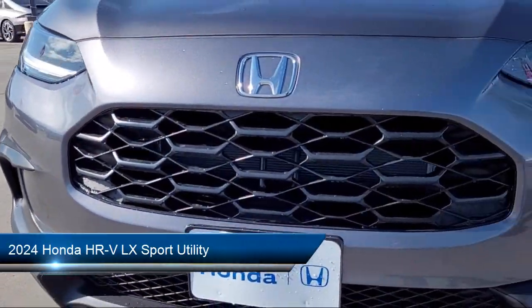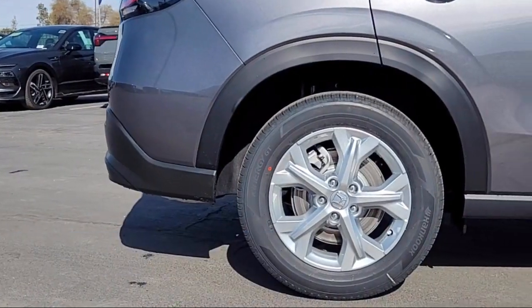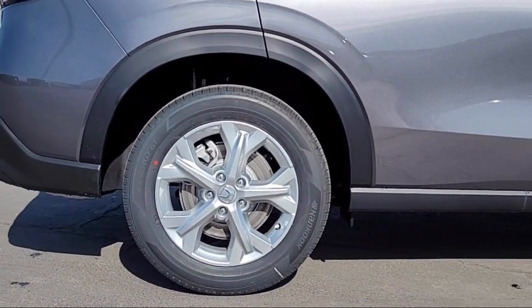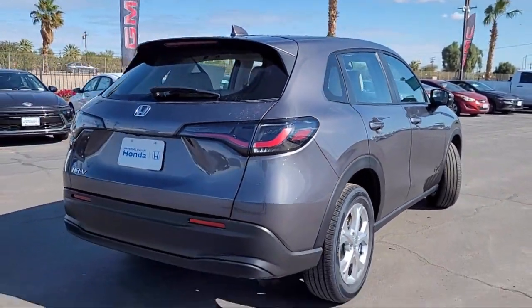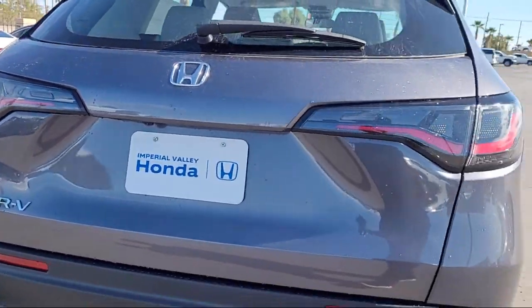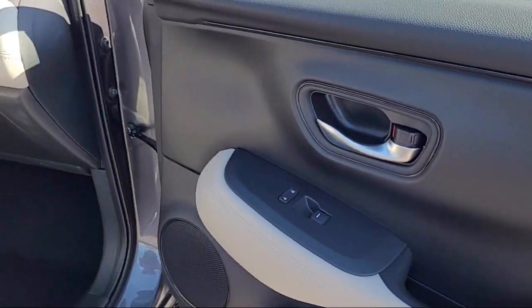It comes equipped with rear view camera, Apple CarPlay and Android Auto, keyless entry, alloy wheels, electronic stability control, speed sensing steering, auto high beam headlamp control, steering wheel controls, rear spoiler, and outside temperature display.